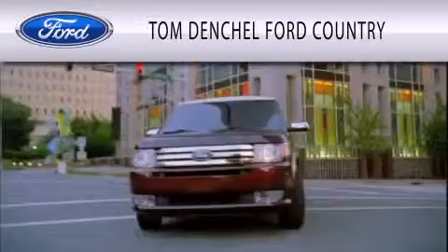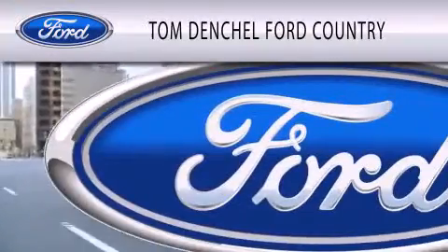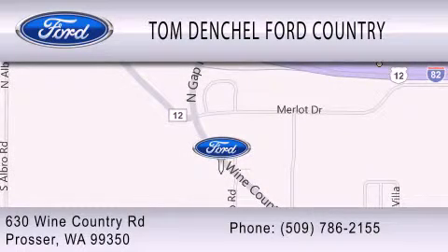Tom Denshaw Ford Country is dedicated to doing everything possible to ensure that the experience you have selecting your vehicle is as pleasant as possible. We are located at 630 Wine Country Road in Prosser.